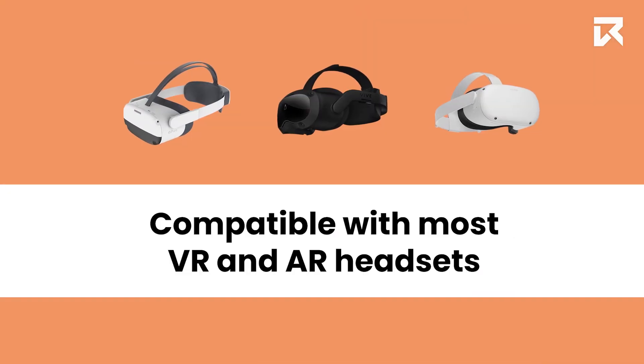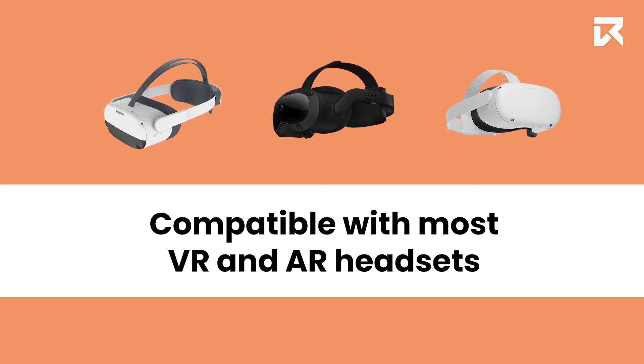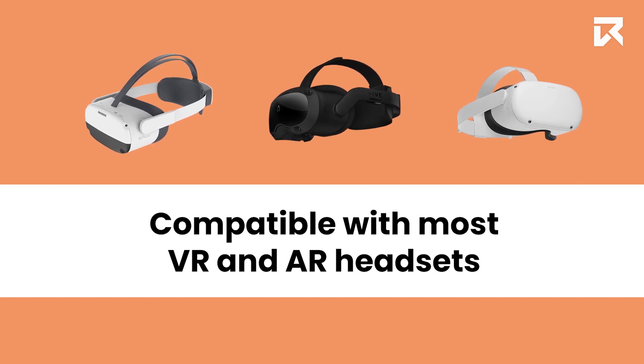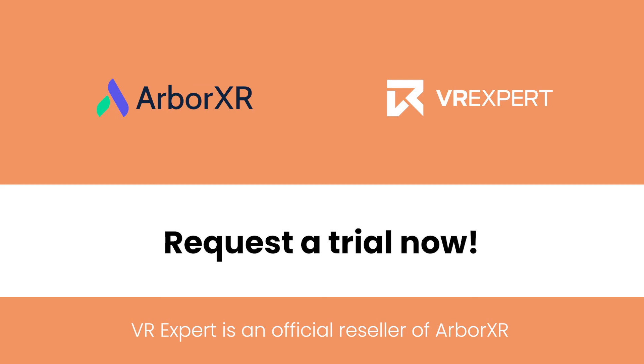ArbaXR is compatible with almost any VR and AR devices on the market, including the Pico Neo 3 Pro, HTC Vive Focus 3, Oculus Quest 2, and many more. As an official reseller, VR Expert works with ArbaXR to provide enterprise clients with hardware, software, and service.